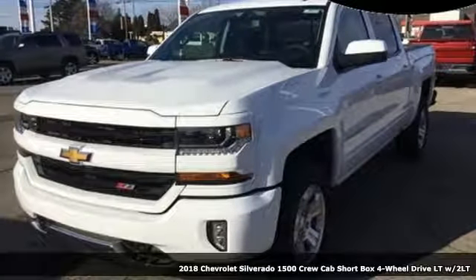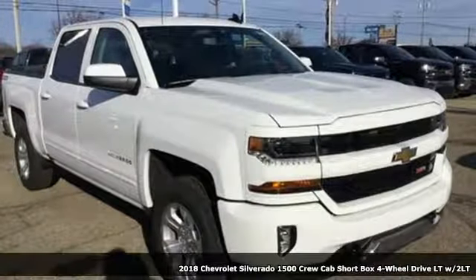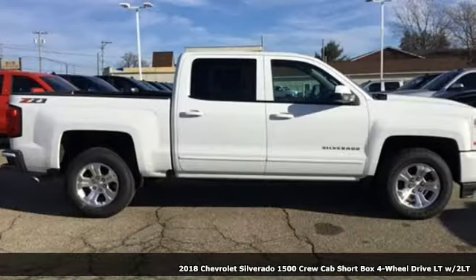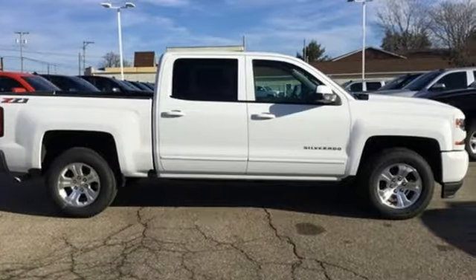Here's a new 2018 Chevrolet Silverado 1500. Equal parts suave and stout, this multitasking Silverado is a powerful personality. It boasts an impressive list of features like these.